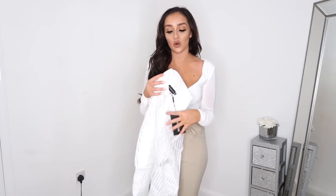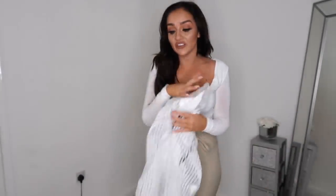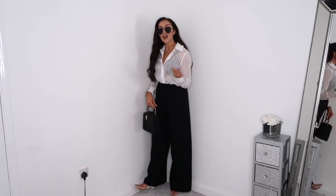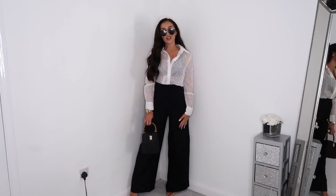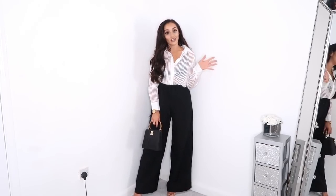The next thing you might recognize — I actually had this in a previous PLT haul in black — it's this white striped sheer shirt. It's a completely sheer shirt with white stripes. A white shirt is always an absolute wardrobe staple and this is just a nice variation. I've styled it up with some black trousers from Pretty Little Thing, a bag, and heels. I'd put a white bra or bandeau underneath. I absolutely love this — there are so many options for how you could style it.